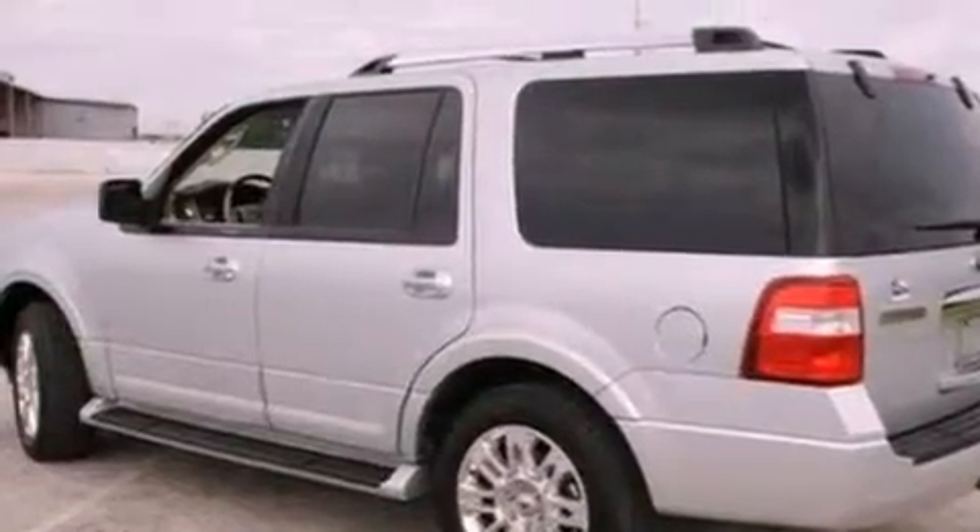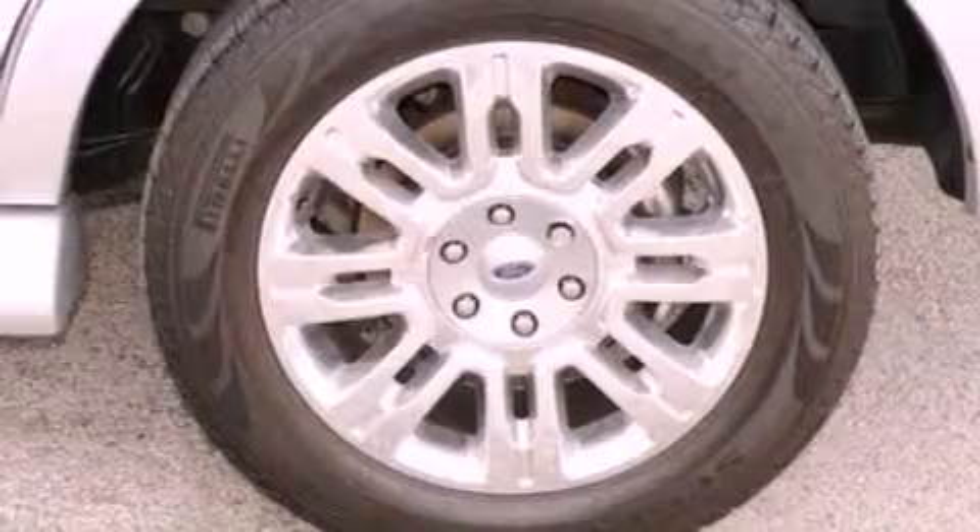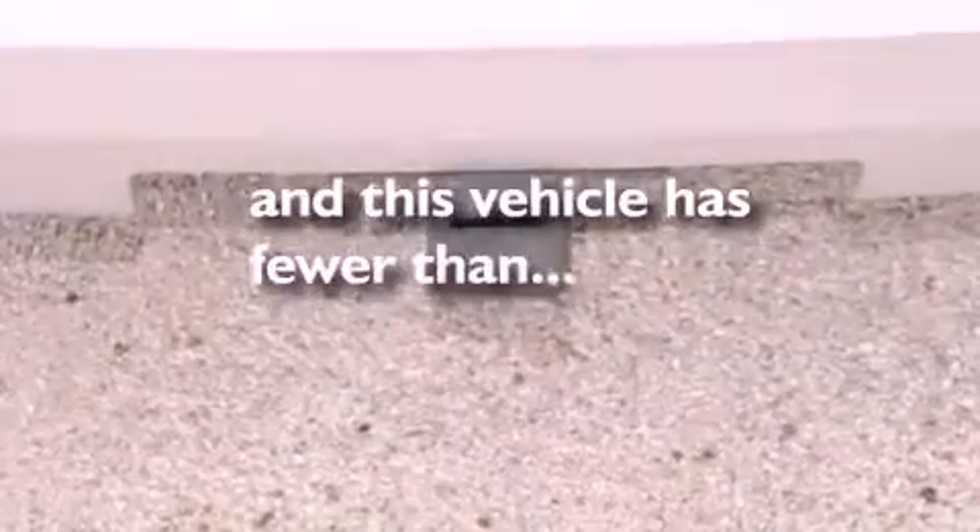Additional features include a trailer hitch receiver, running boards, side impact airbags, and this vehicle has less than 33,000 miles.